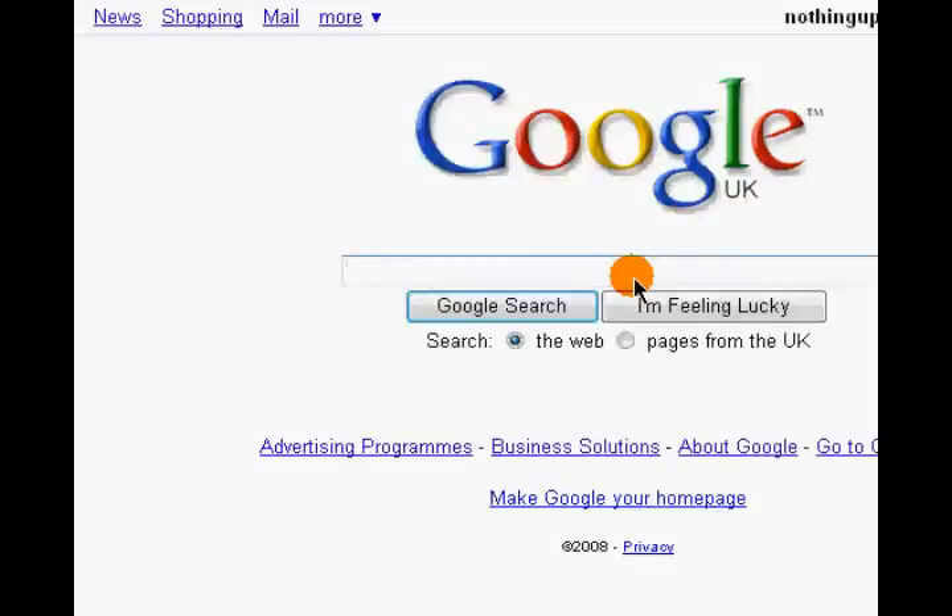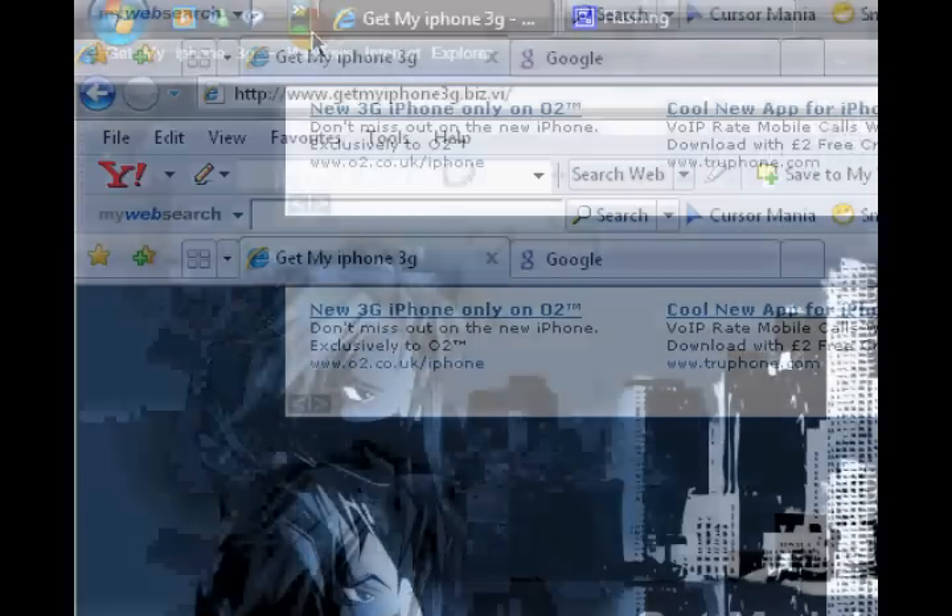I know I've done a video on Xpango before where you can get free iPhones, iPod Touches and everything like that, but last time I checked, which was a couple of days ago, they haven't got the iPhone 3Gs up there yet, so I've been searching about.